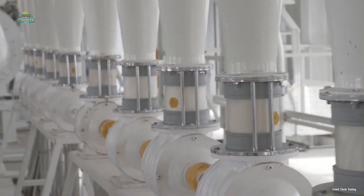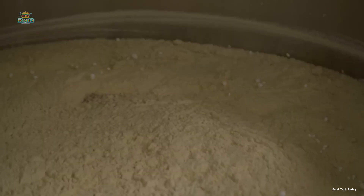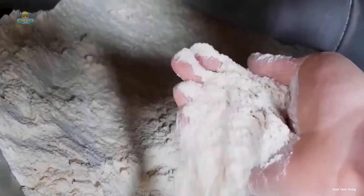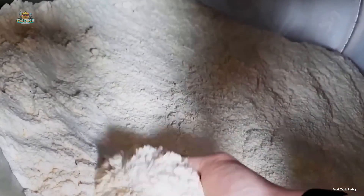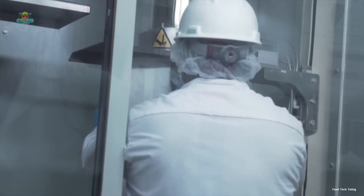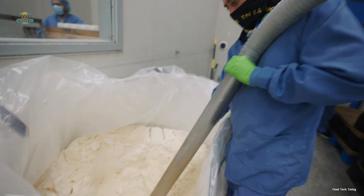After being concentrated, whey protein now takes the form of fine powder, but its journey doesn't end there. To ensure the highest quality, the powder is sifted to guarantee uniform particle size. Next, the whey powder is transferred to a mixing machine, where it is blended thoroughly to remove any remaining moisture and create a perfectly uniform mixture. The pure, premium whey protein, having passed rigorous quality checks, is carefully packaged into 44-pound bags or large 1,100-pound bulk sacks, ready to leave the factory for various refining and packaging facilities nationwide.